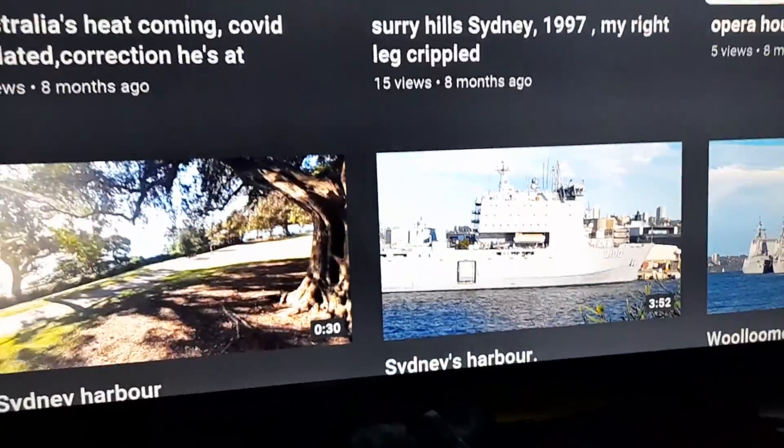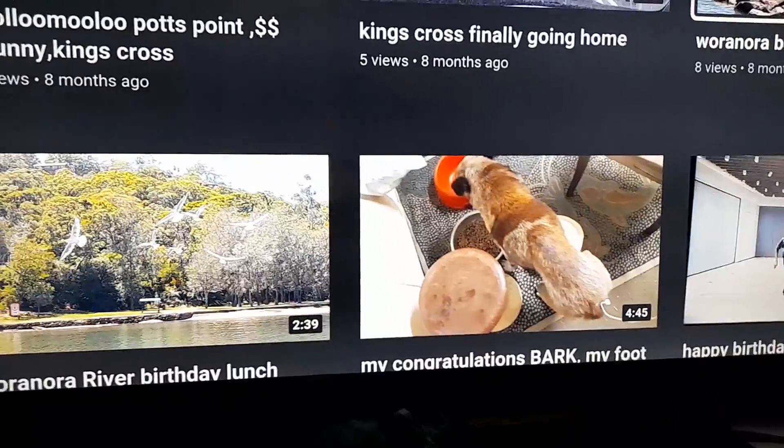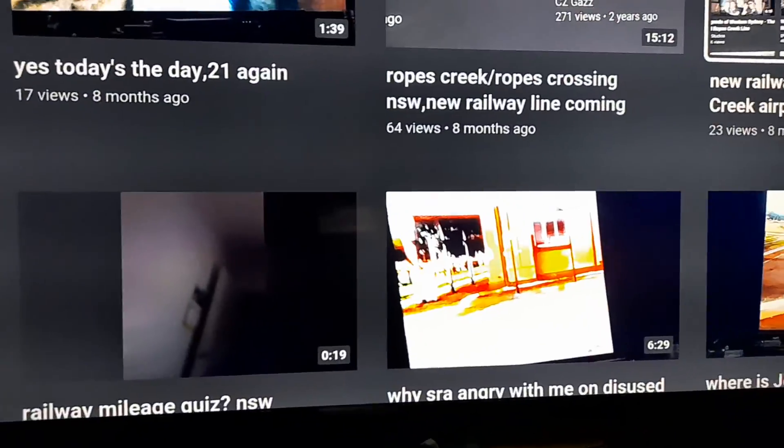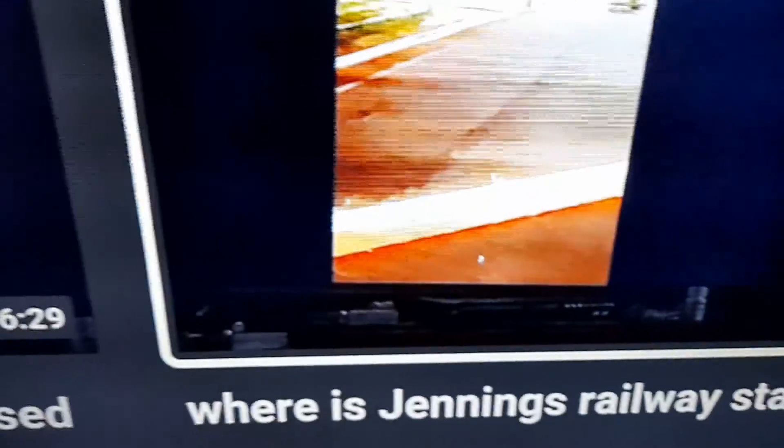When I was about 11 years old we went into the Enfield diesel yard. Jennings Railway Station is the New South Wales/Queensland border. That's the New South Wales platform with the New South Wales gauge, and on the other side is the Queensland gauge rail. You can go and watch that Jennings Railway Station video.